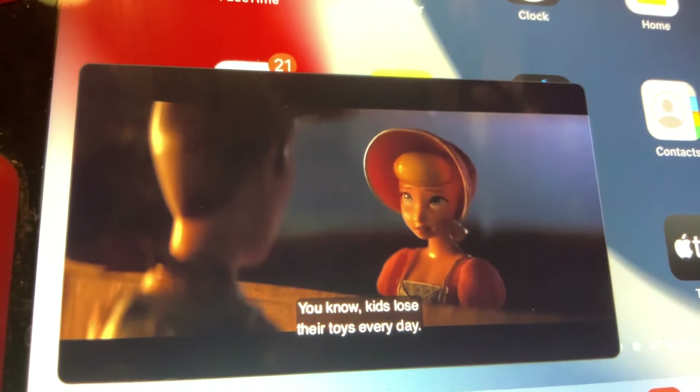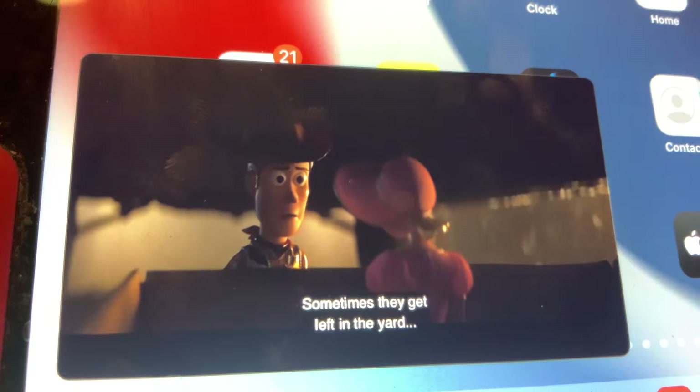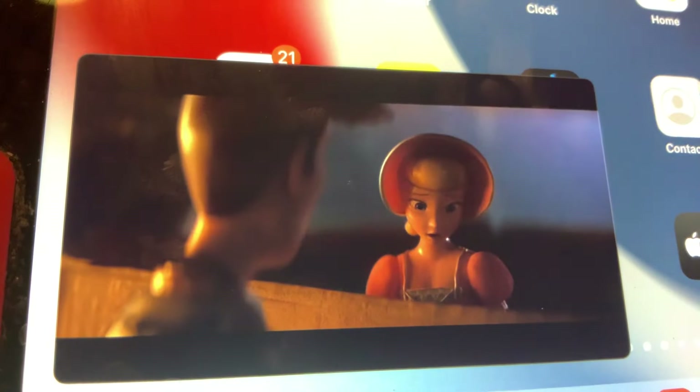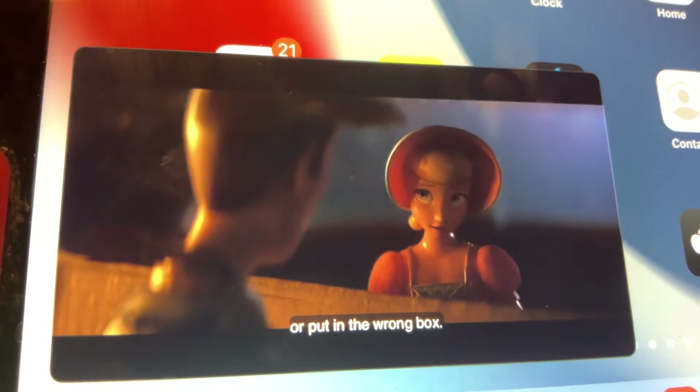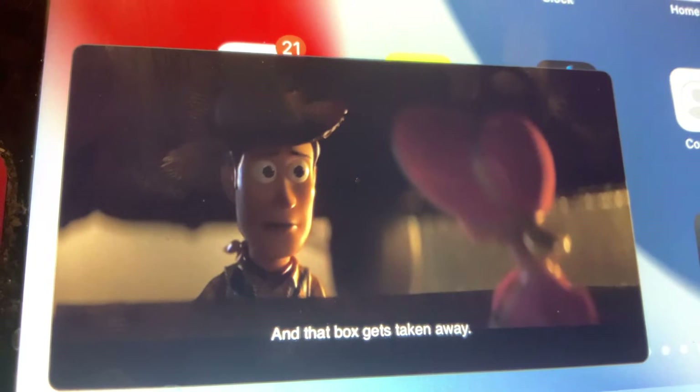You know, kids lose their toys every day. Sometimes they get left in the yard or put in the wrong box, and that box gets taken away.